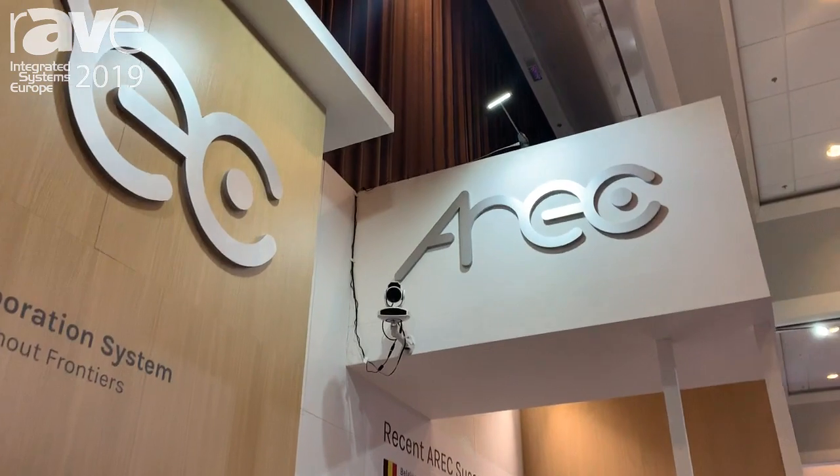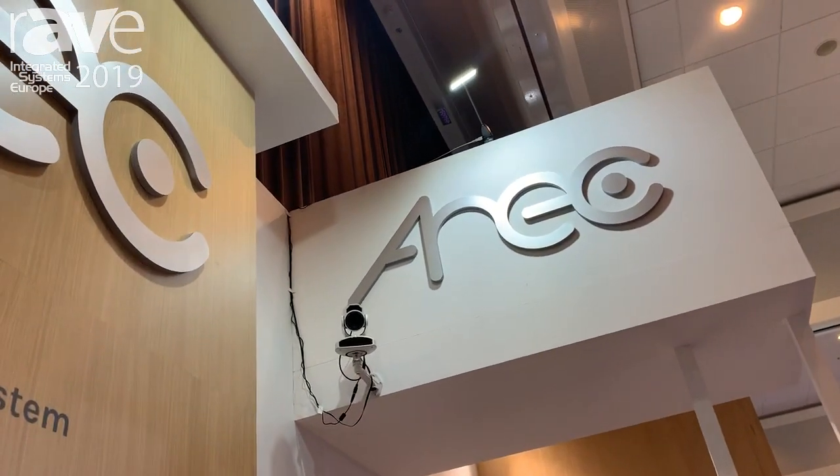Hi, my name is Boris Polyakov. I'm here at Adena and Eric Booth at ISE 2019. Today we would like to show you this product, which is the Auto-Tracking Camera CI-T21H. This is an Auto-Tracking Camera that can also Auto-Zoom.